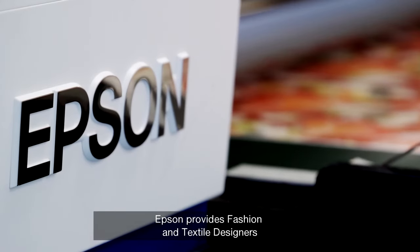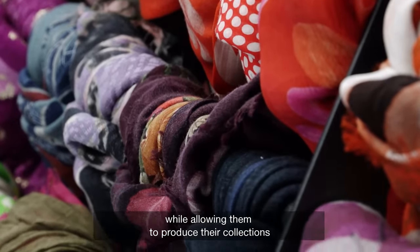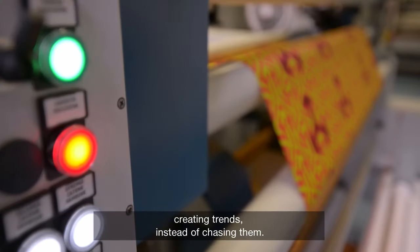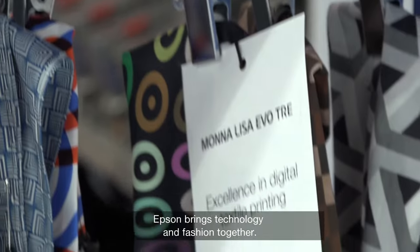Epson provides fashion and textile designers the tools they need to experiment and explore, while allowing them to produce their collections faster and more efficiently than ever, creating trends instead of chasing them. Epson brings technology and fashion together.